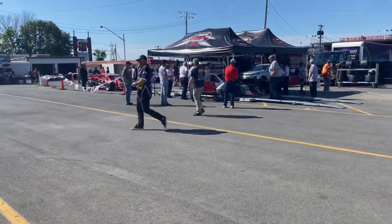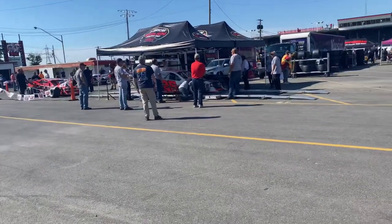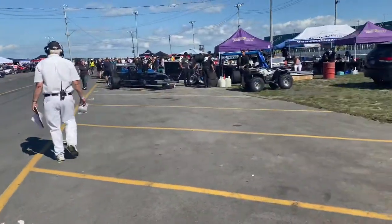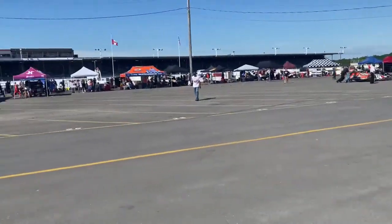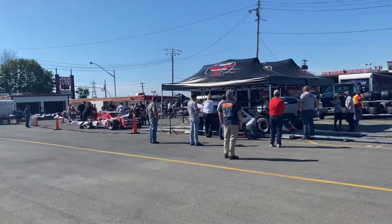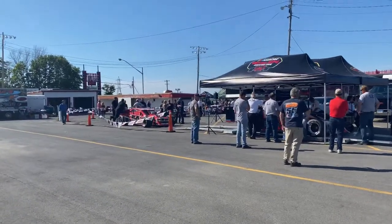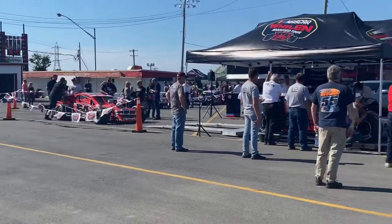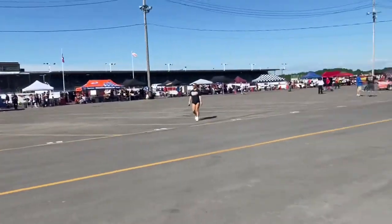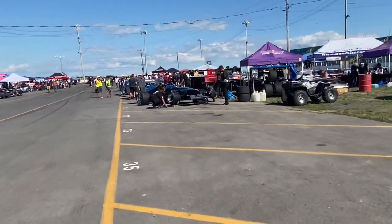Okay, here we go. This is gonna be the walkthrough for the super modifieds. I believe there's 19 of them here today. They are in the back pits because all the modified guys are over in the front pits right now, going through all their tech and whatever they have to go through. Okay, like I said, 19 supermodifieds here today. Let me do a little walkthrough.